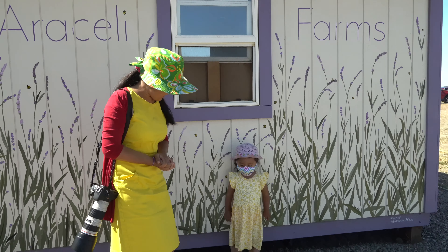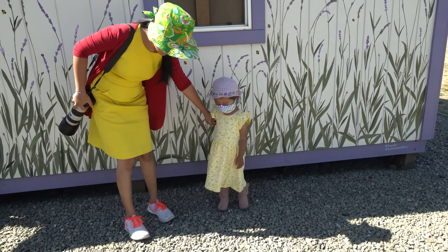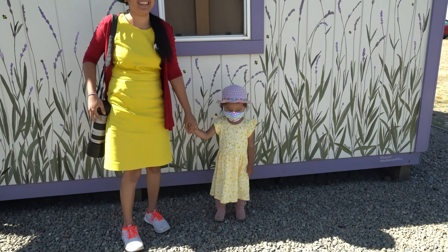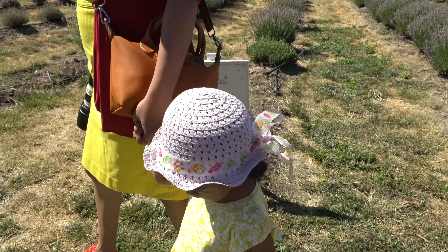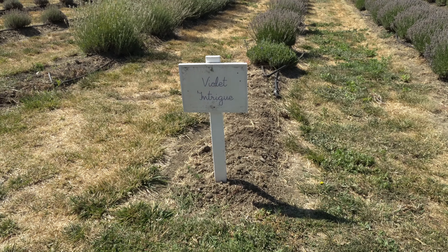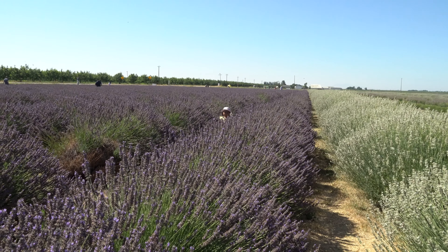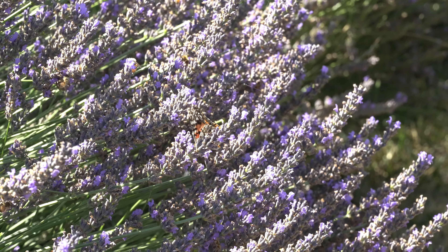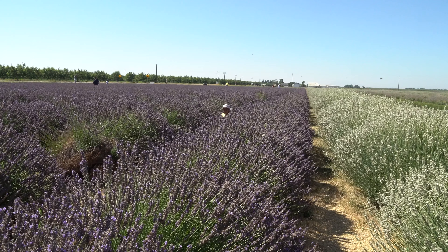Are you excited, Mia? Be careful of the bees — there's a lot of bees there. Mia is not afraid of bees.